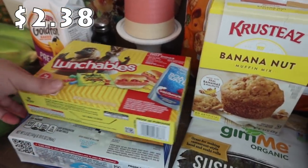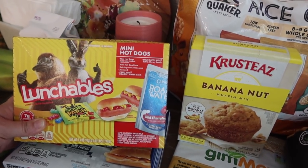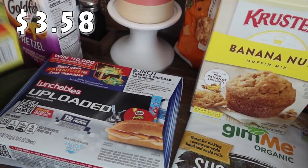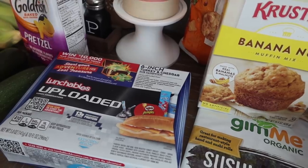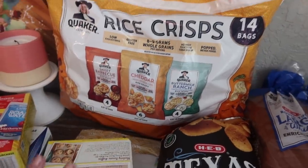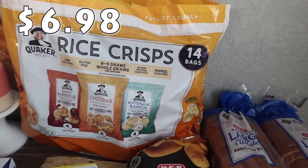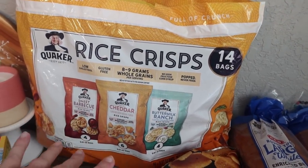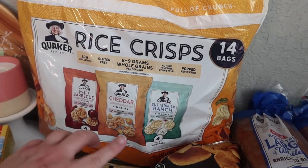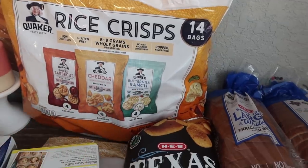Rose and Bryce got Lunchables for lunch today — Rose got the mini hot dogs, though she's already asked me to heat them up. Bryce loves sandwiches so he picked the turkey and cheddar sub sandwich Lunchable. Rose picked the banana nut muffin mix. I also picked up rice crisps for myself — 14 bags with sweet barbecue, cheddar, and buttermilk ranch, since I know the kids are going to pour through the chips.